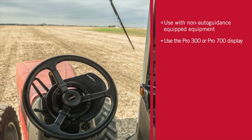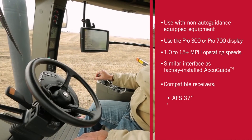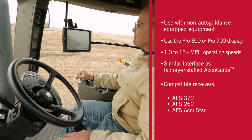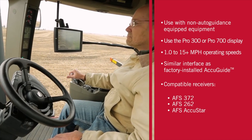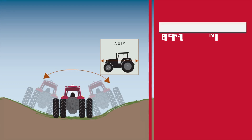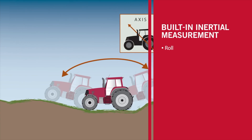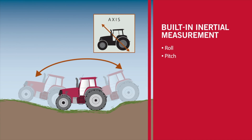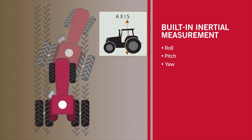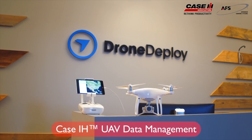AFS Accuturn is available to any producer that has a Pro 700 display, which is our current display, a 372 receiver, and a NAV2 or NAV3 controller. We're looking back to about 2011 as far as machine population, so a lot of producers already have that technology. If you do, it just requires a software update from your dealer and a one-time cost of $1,200 to unlock that feature within the display.